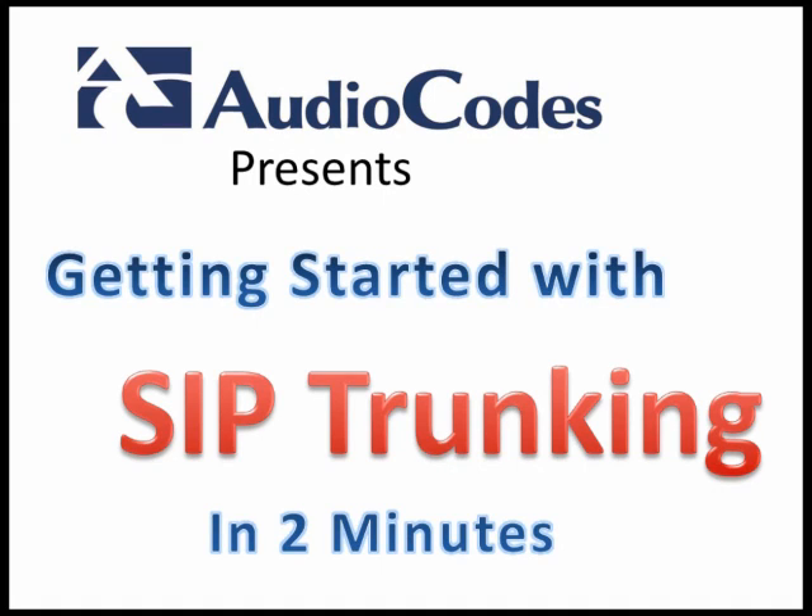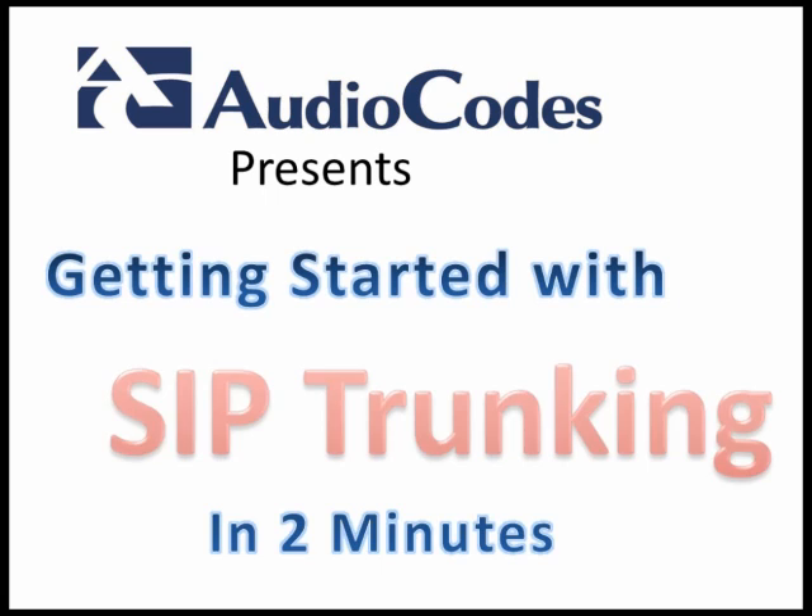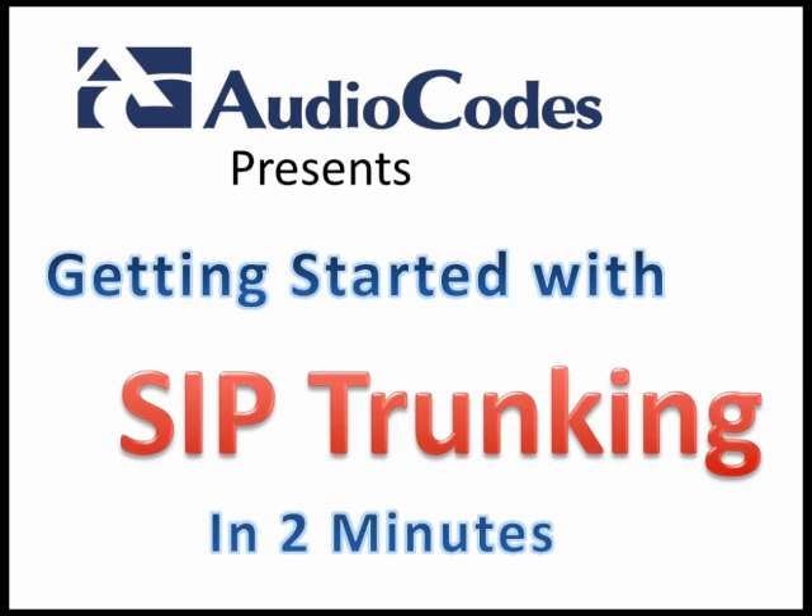Many businesses are exploring SIP trunking as an alternative to their existing TDM trunking, often as a means to reduce long-distance charges or toll-free charges. You've heard the benefits, so how do you get started with your SIP trunking migration?